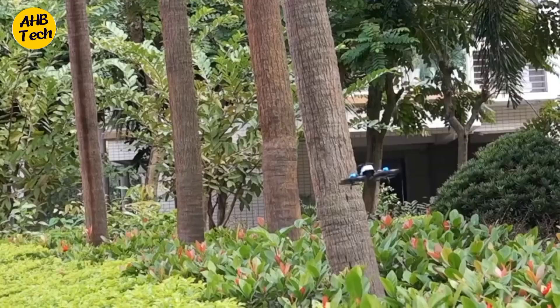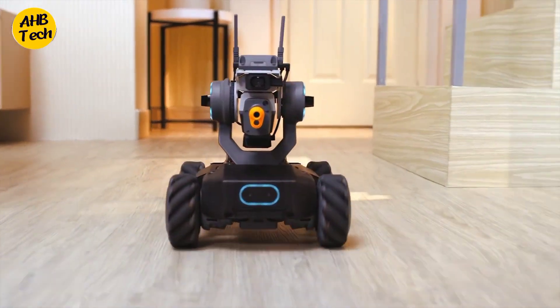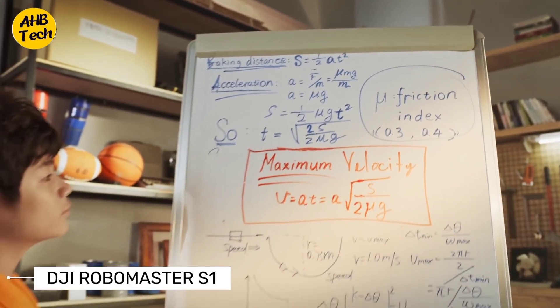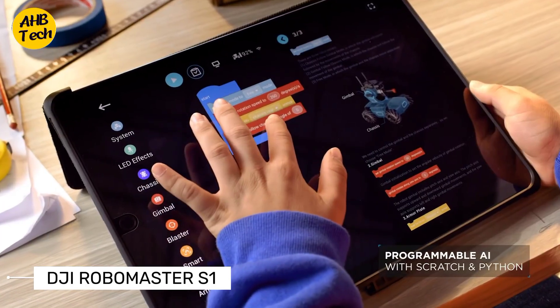First up we have the DJI RoboMaster S1. This is not just your ordinary remote controlled car — the RoboMaster S1 is a high-tech educational robot that combines learning and play.